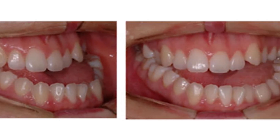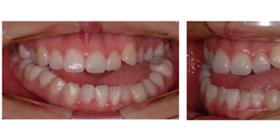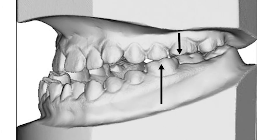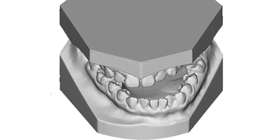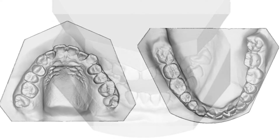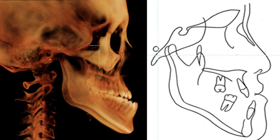Her overjet was negative 8 to 10 mm, and her overbite was negative 2 mm. The buccal occlusion was beyond a full Class III molar relationship — about 17 mm from the Class I position on the right side and 8.5 mm from the Class I position on the left side. Anterior and posterior crossbites from the maxillary right first premolar to the left first molar were present, with mild to moderate crowding in both arches. The proclined maxillary and retroclined mandibular incisors represented a typical dentoalveolar compensation for skeletal Class III malocclusion.